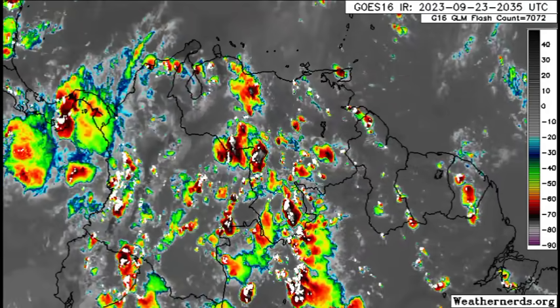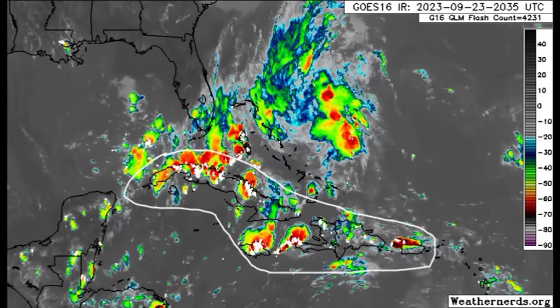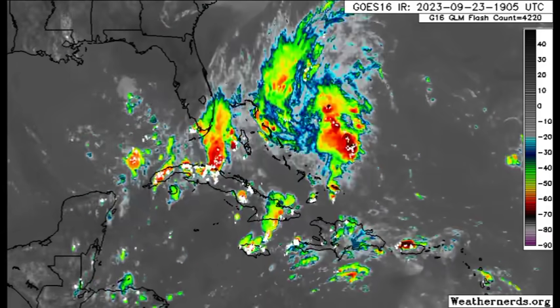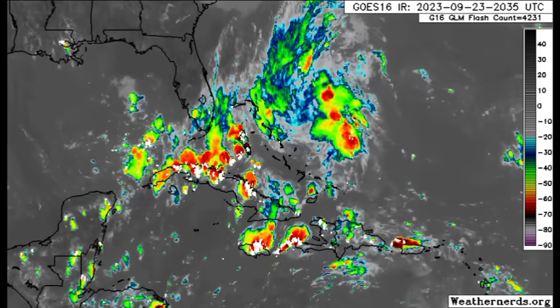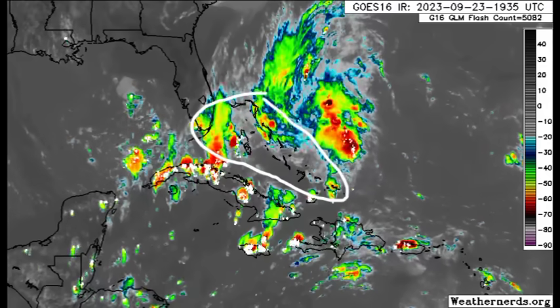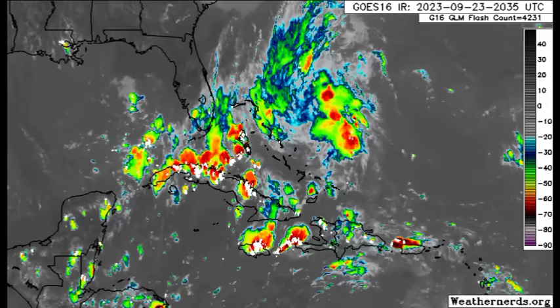Drifting up to the north, across the Greater Antilles — going to Cuba, Jamaica, parts of Hispaniola and Puerto Rico — there is some thunderstorm activity, with daytime heating contributing to all of what we're seeing right now. Same story as we head to portions of South Florida, especially the Keys, portions of the Bahamas, and even the Turks and Caicos Islands as well.